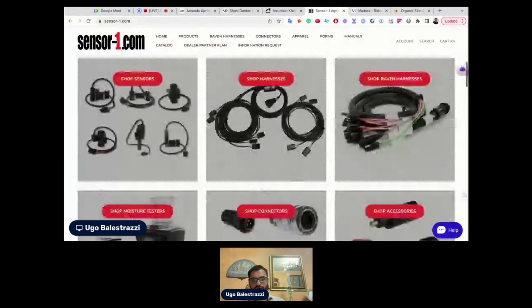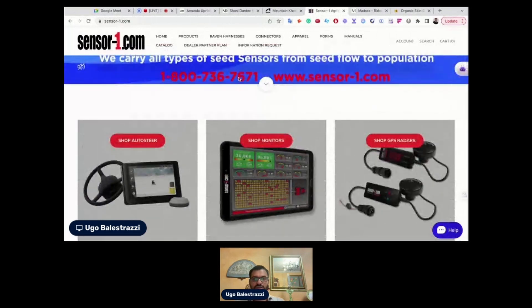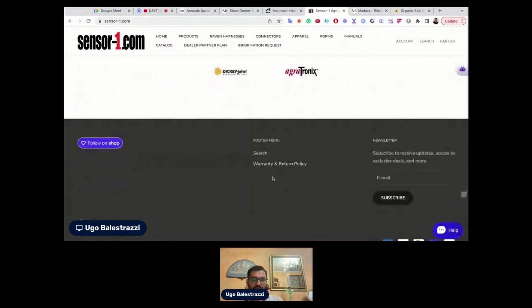I would probably move this section up to the top, and I would add a section for social proof — either if you were featured somewhere, or if you appeared in some YouTube videos or got invited somewhere. This kind of section would be very important.